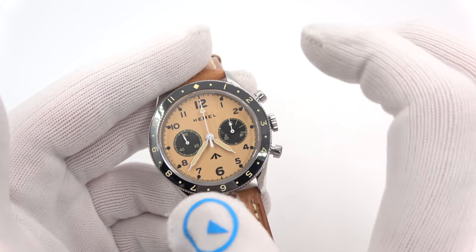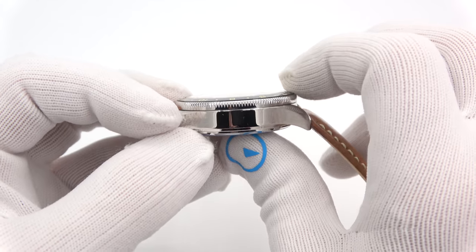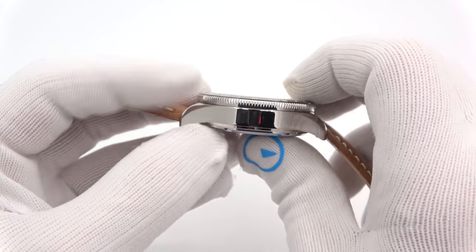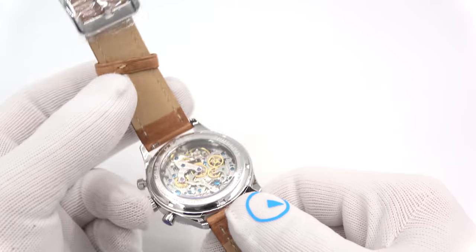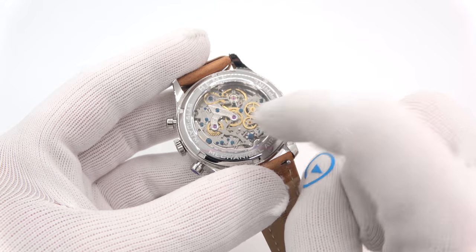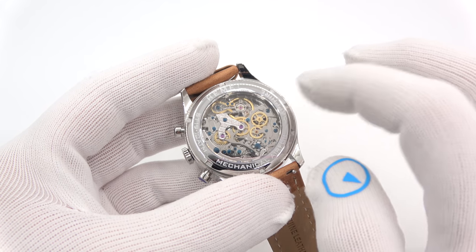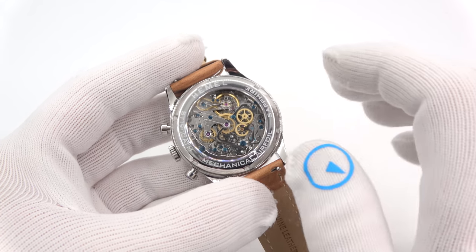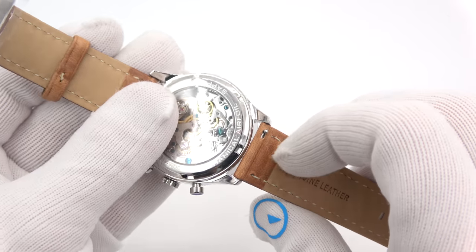We are looking at a 42-millimeter diameter case — a nice size. It's 15 millimeters thick with a very slightly domed sapphire crystal. You can see it when I tilt it. It's very wearable, 49 millimeters lug tip to lug tip. It has an exhibition caseback so you can see the Siegel ST-19 movement in action — the balance is going. It's a screw-down caseback marked Hemel, Sapphire, mechanical airfoil, and ST-19. It is 10 atmospheres, or 100 meters of water resistance, with a 22-millimeter lug and quick-release pins.